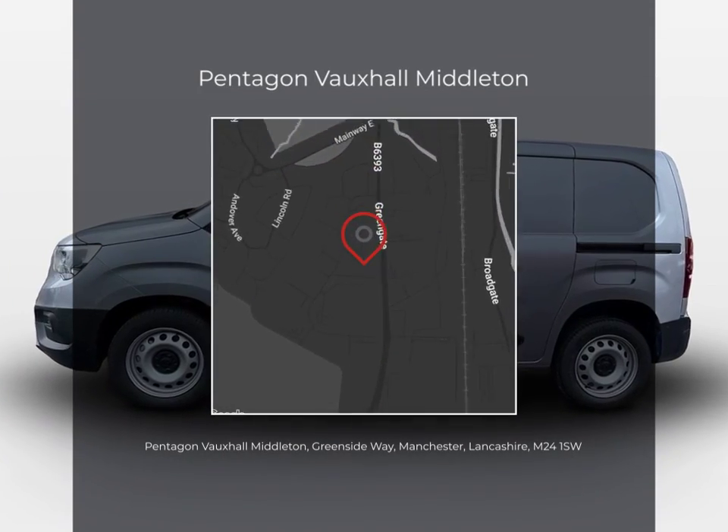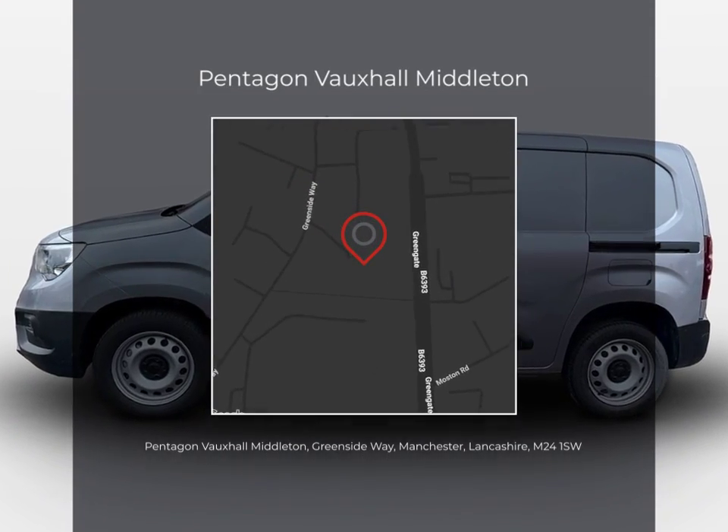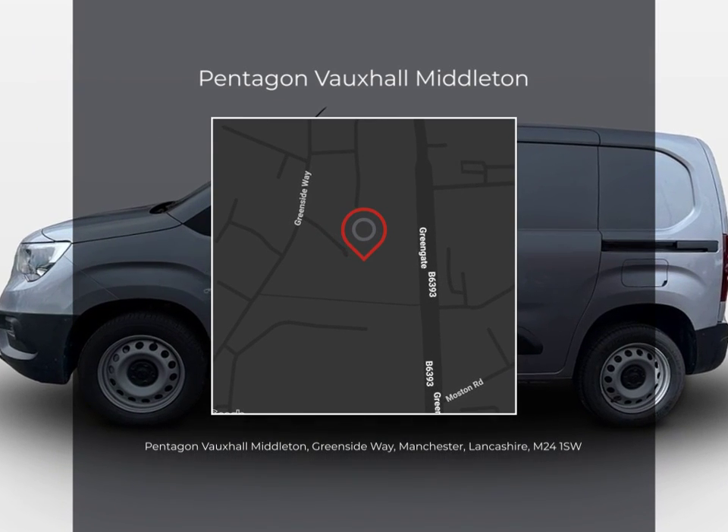Don't miss out, get in touch today and take the first step towards your perfect Pentagon used vehicle.